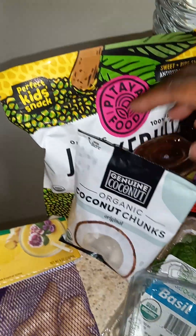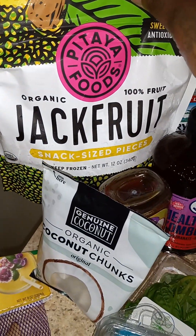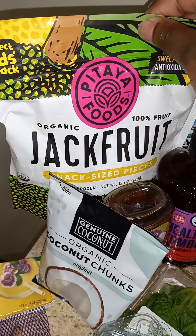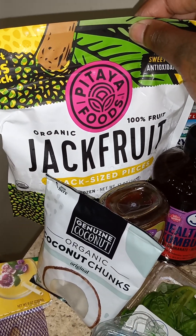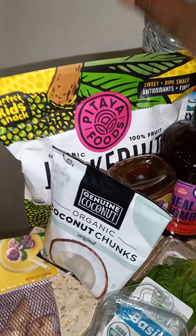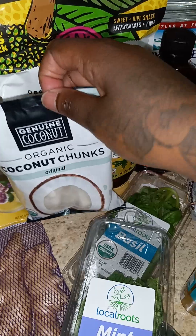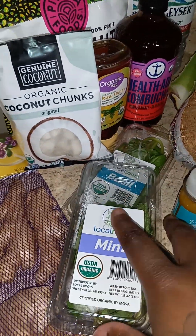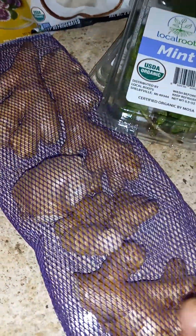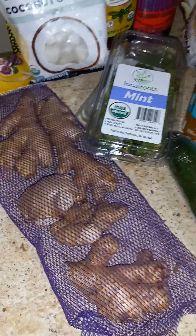I also got jackfruit. I keep hearing people talk about jackfruit, so I'm going to go ahead and give that a try. This is a frozen kind and I guess you just mix it with your other fruit. We'll be back with another video just to see how that works. Then I also have some coconut chunks, some fresh basil for a salad, some mint for the water, and some ginger. I'll be eating that ginger raw and also putting it in with my fruit.